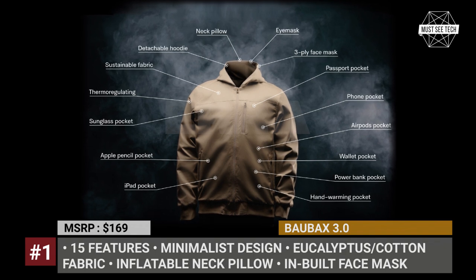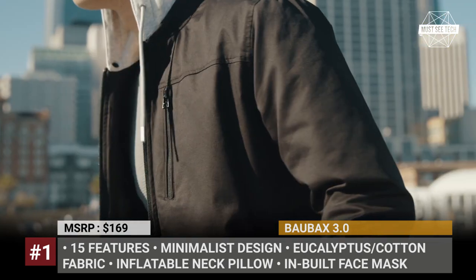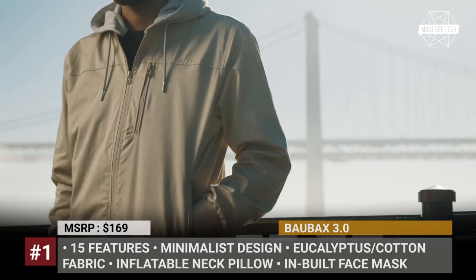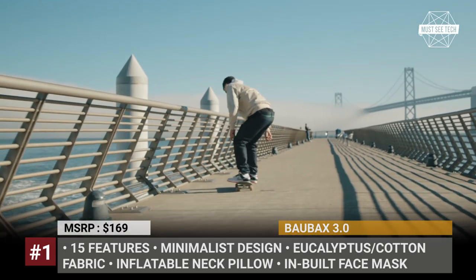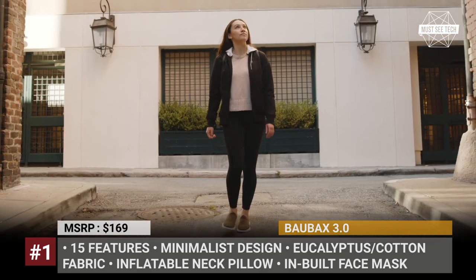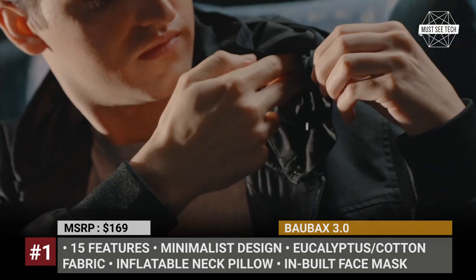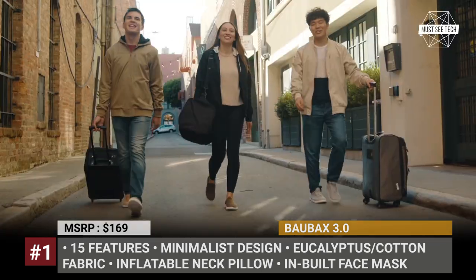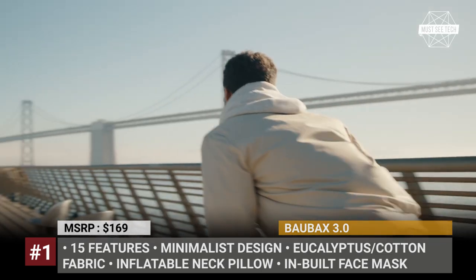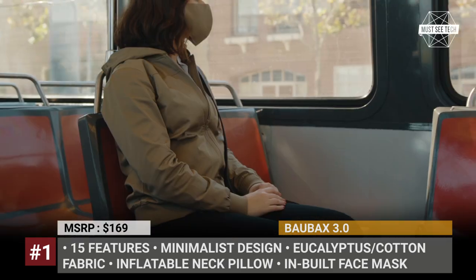Baubex 3.0: Multifunctional clothing often does not gain popularity among customers due to their unconventional looks, which come as a compromise for practicality. Baubex, however, approaches the production of travel apparel differently, opting to keep the design of their 3.0 travel jacket as minimalistic as possible. The model is made of an eco-friendly blend of eucalyptus and cotton fabric, which has moisture-wicking and anti-odor properties.